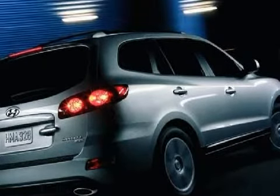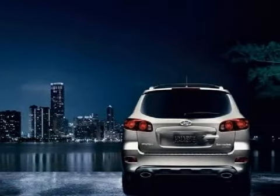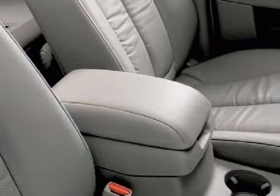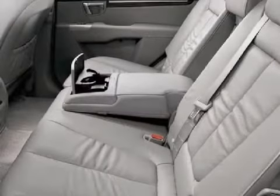Its electronic and entertainment features include solar filtering tinted glass with sunshade band, intermittent rear window wiper with washer and windshield wiper de-icer. The safety features on this vehicle include a leather outshift lever.